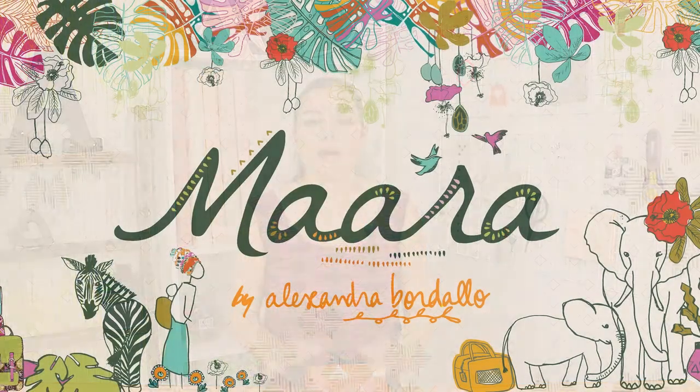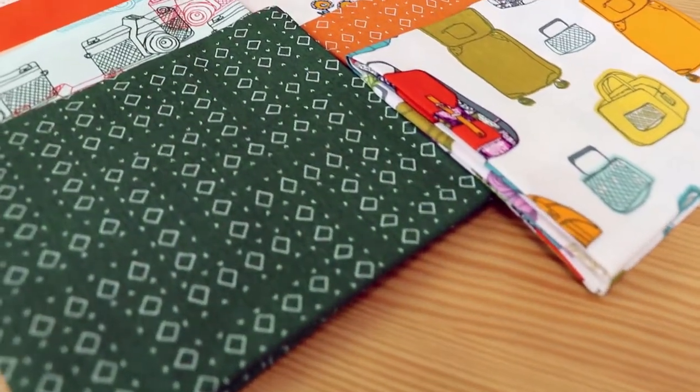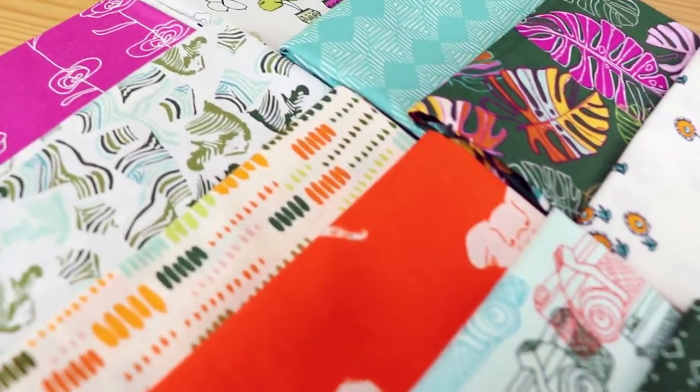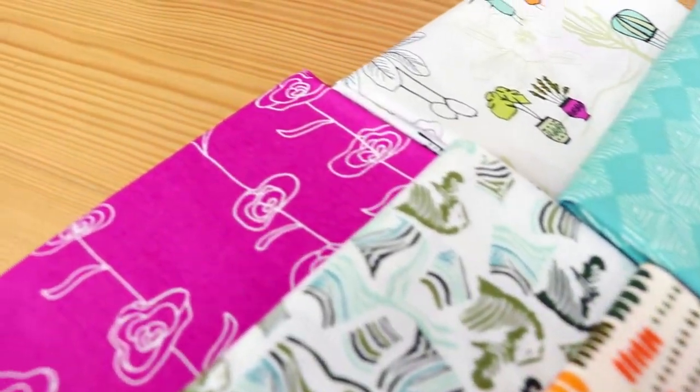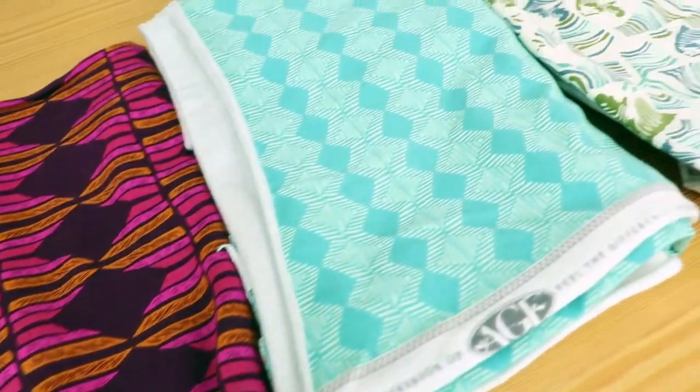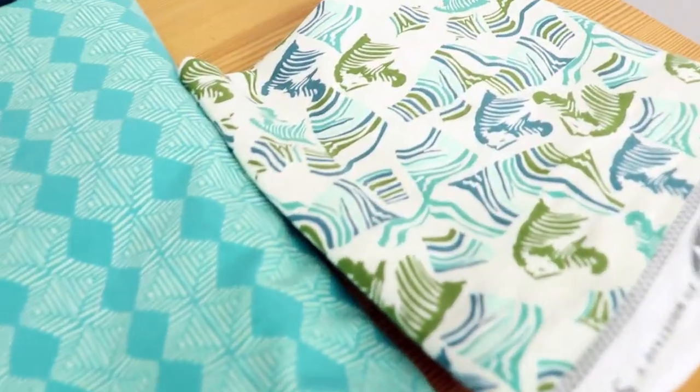Hi fabric lovers! Welcome back to another fabric haul video. Today I'm really excited to be sharing with you Alexandra Bordio's second collection here at AGF, called Mara. Inspired by her journey to the African savannah in Kenya, Alexandra captured various wildlife on her own camera and translated these photos into prints, bringing to life a collection that shares a glimpse of everyday life in the enchanted grassland. Let's take a closer look and jump right into it.